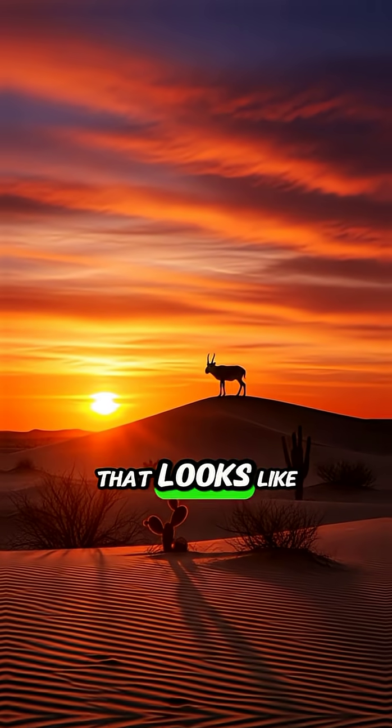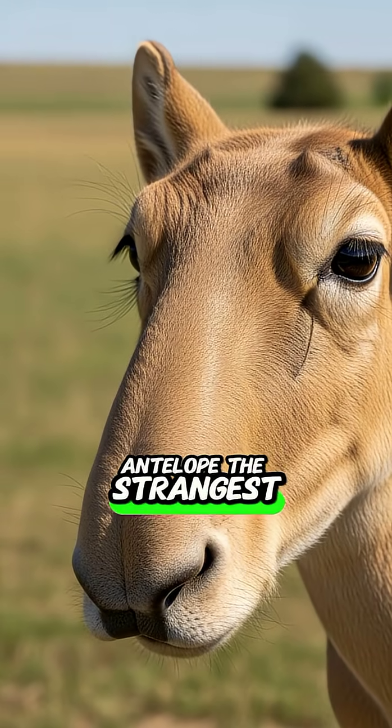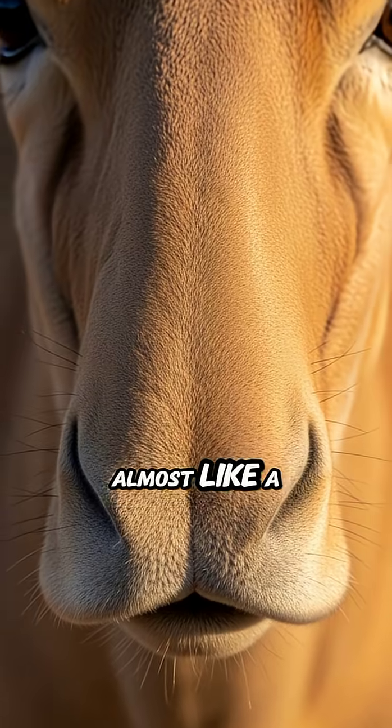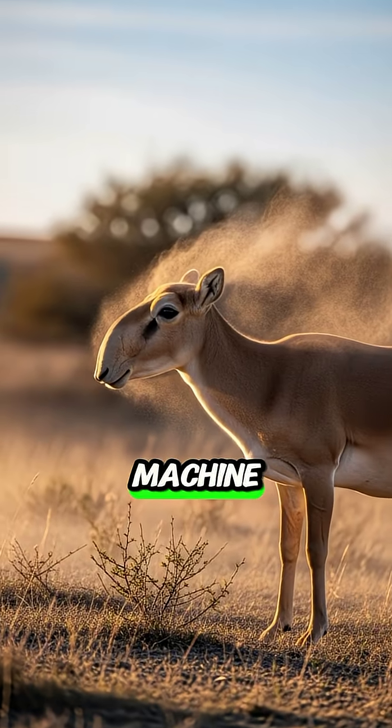Have you ever seen an animal that looks like it escaped from another planet? Meet the Saiga antelope, the strangest-looking creature on Earth. Just look at that nose — it's huge, soft, and shaped almost like a vacuum cleaner. But it's not there for looks. That weird nose is a survival machine.